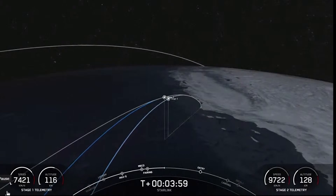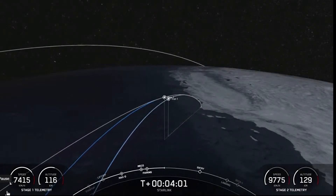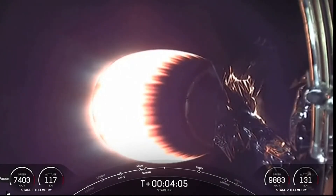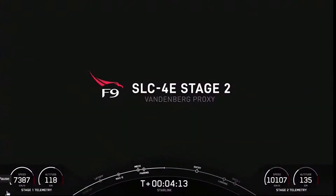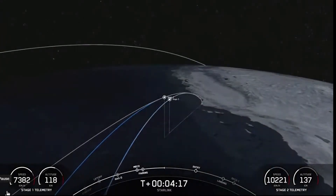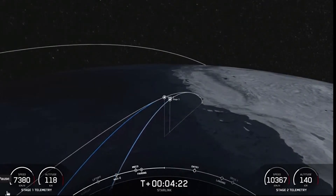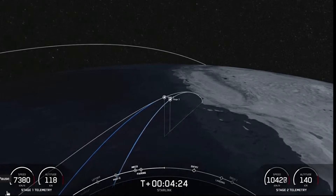As you can see by the telemetry at the bottom of your screen, the first stage is still increasing in altitude just a little bit. So even though it has already separated from the second stage, it still has a little bit of an upward journey before it reaches its apex or apogee, at which point it will then begin to return to Earth for its landing on our drone ship, Of Course I Still Love You.